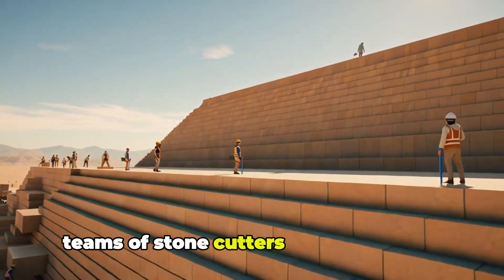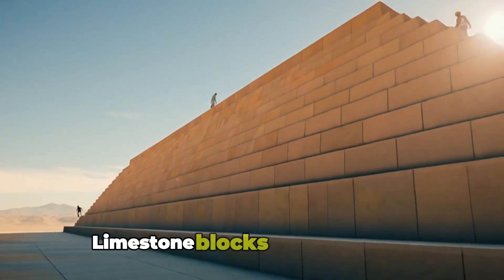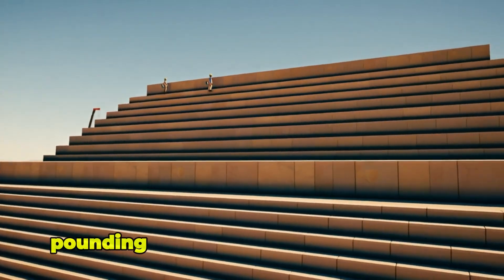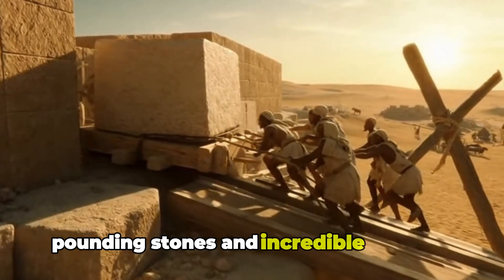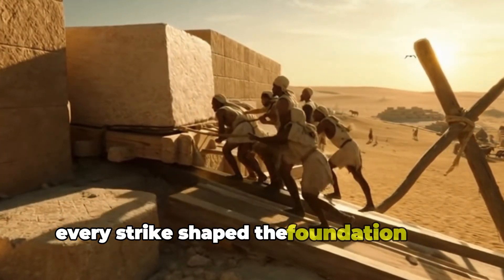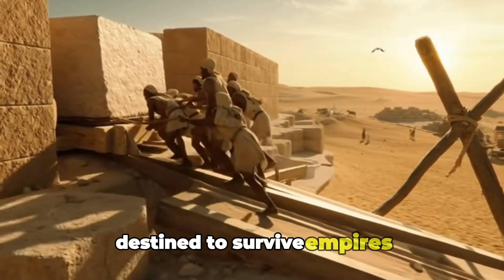In nearby quarries, teams of stonecutters carved massive limestone blocks from the earth, working day and night with copper chisels, pounding stones and incredible patience. Every strike shaped the foundation of a monument destined to survive empires.